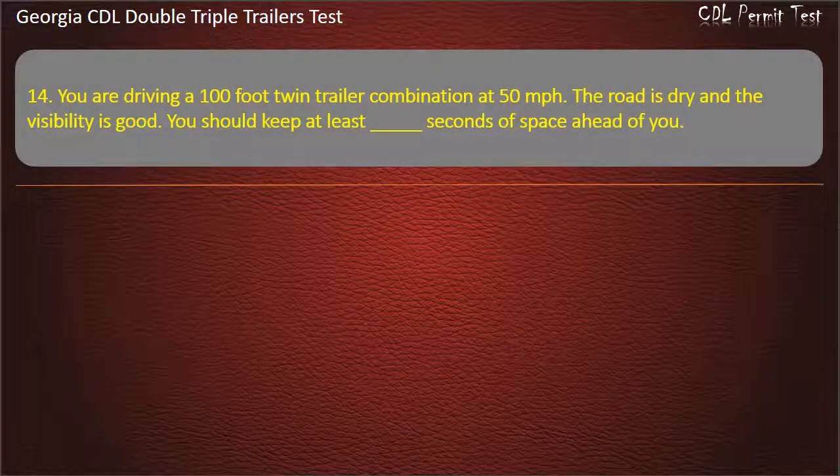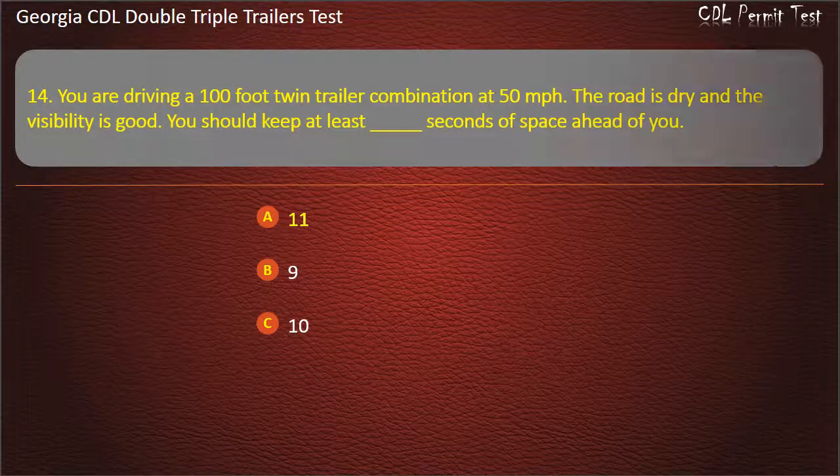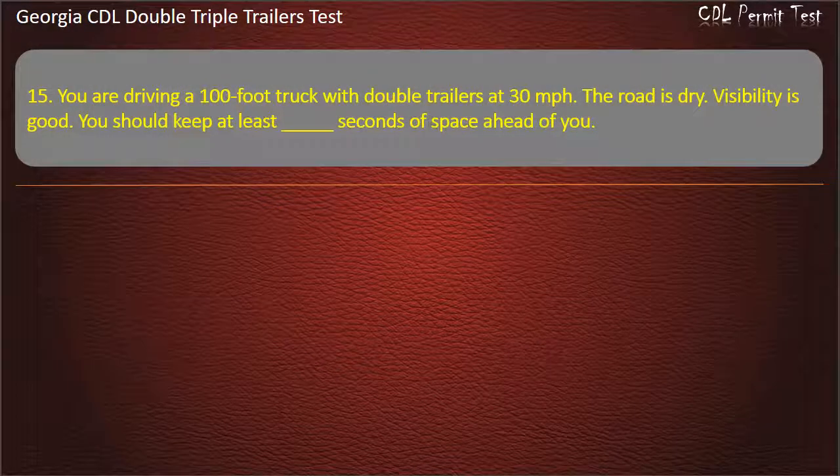Question 14: You are driving a 100-foot twin trailer combination at 50 miles per hour. The road is dry and the visibility is good. You should keep at least how many seconds of space ahead of you? Options: 9, 10, 11. Answer: 11.